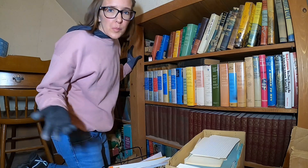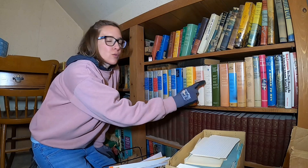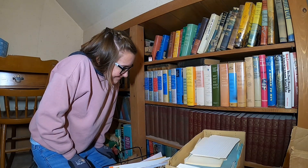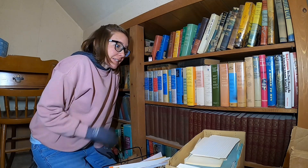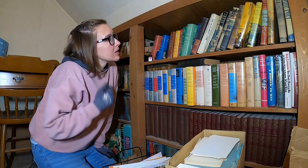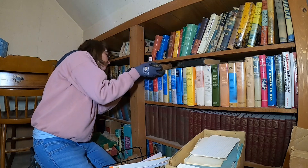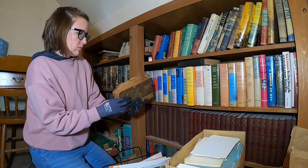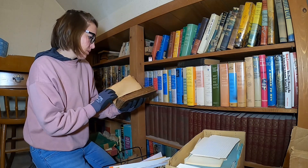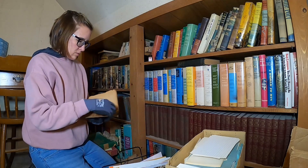What books are worth money? A lot of these are Reader's Digest books, so they're not worth much. We have a 20th Century Encyclopedia. A lot of these are Hungarian.